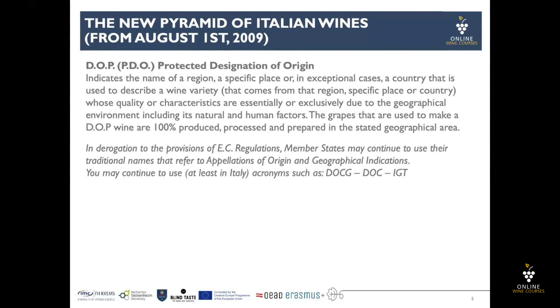This is fundamental: DOP, or protected designation of origin, wines are 100% produced, processed, and prepared within the defined geographical area.